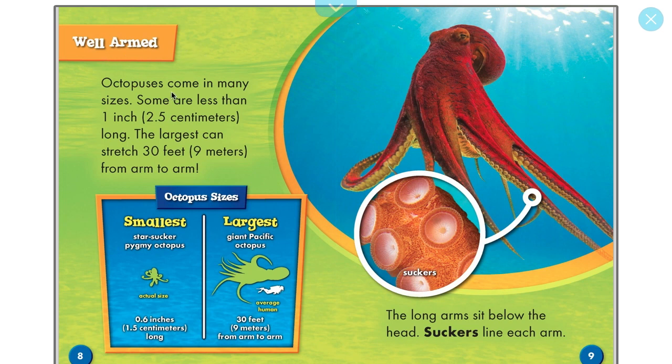Octopuses are well armed and come in many sizes. Some are less than one inch long — the smallest is called a starsucker pygmy octopus at six-tenths of an inch. The largest is the giant Pacific octopus, which can stretch 30 feet from arm to arm. That's more than three Kareem Abdul-Jabbar — Kareem is seven feet, and this octopus is still bigger than three of him, just to give you some perspective.